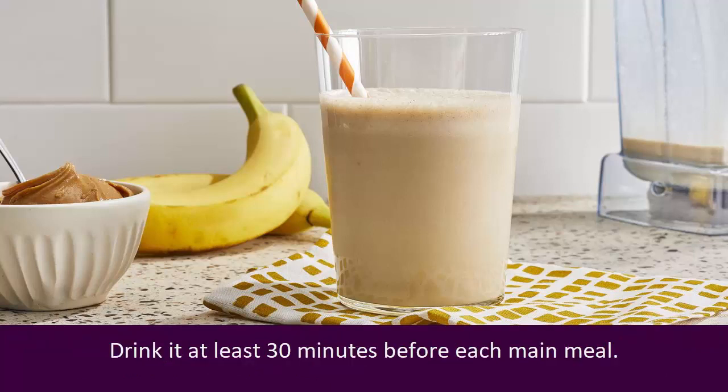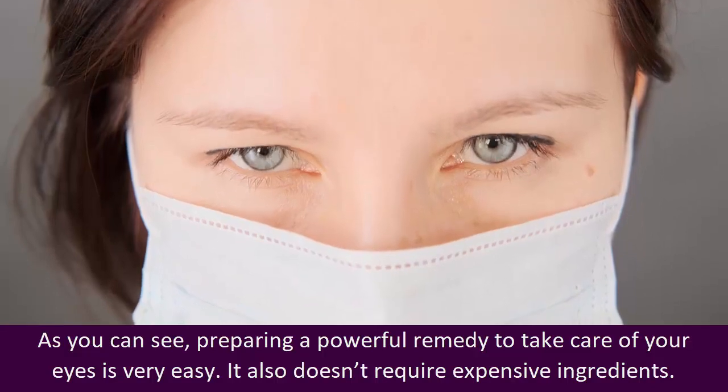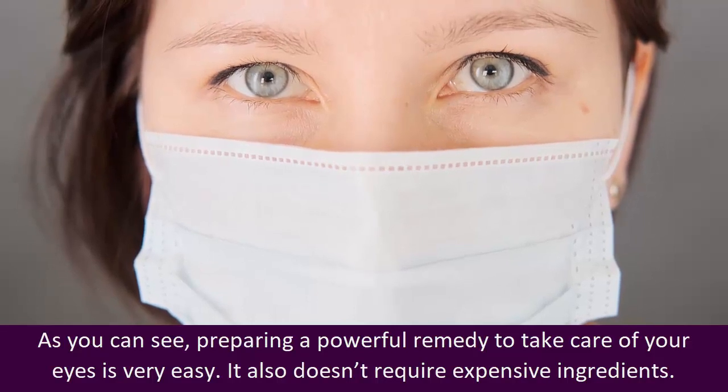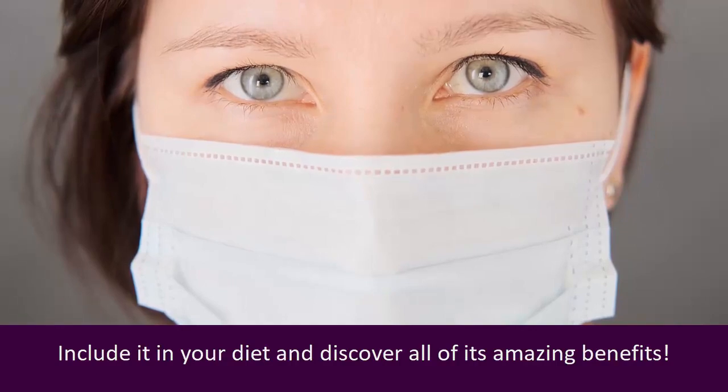Drink it at least 30 minutes before each main meal. As you can see, preparing a powerful remedy to take care of your eyes is very easy. It also doesn't require expensive ingredients. Include it in your diet and discover all of its amazing benefits.